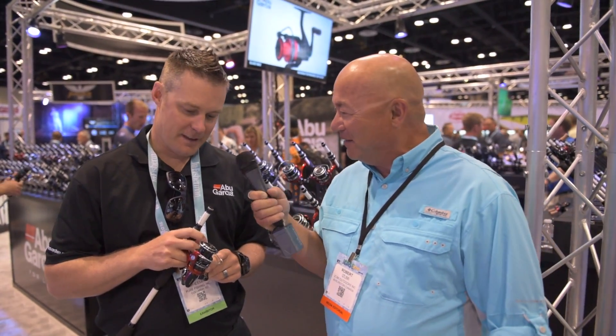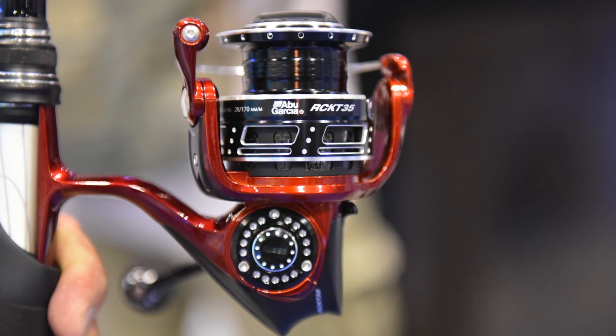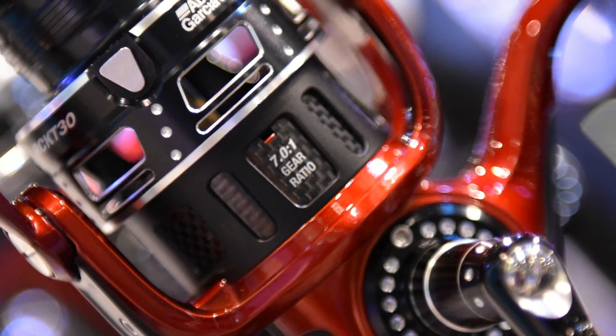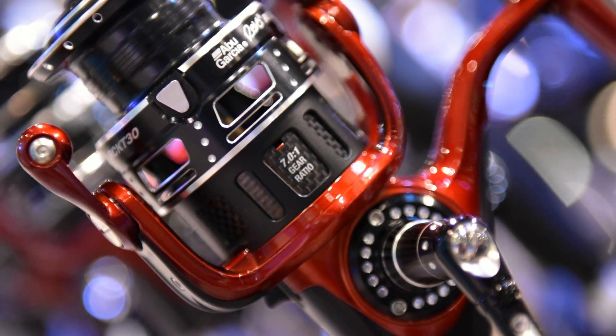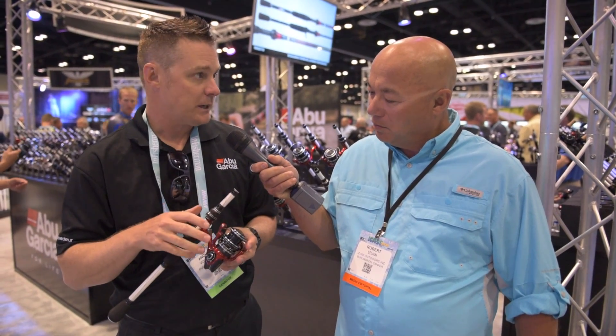I love my rods and reels and I'm here with Abu Garcia product manager Andrew Wheeler. What we've got is our new Revo Rocket spinning reel, and really the big story here is a 7 to 1 gear ratio. Super high speed reel — we're getting a gain of about 4 to 5 inches of line per turn over a standard Revo spinning reel.